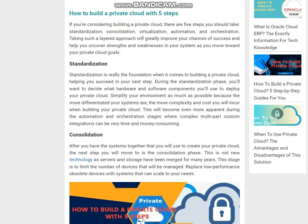Step 1 — Standardization: Standardization is really the foundation when it comes to building a private cloud, helping you succeed in your next step. During the standardization phase, you'll want to decide what hardware and software components you'll use to deploy your private cloud. Simplify your environment as much as possible, because the more differentiated your systems are, the more complexity and cost you will incur. This becomes even more apparent during the automation and orchestration stages, where complex multi-part custom integrations can be very time-and-money-consuming.